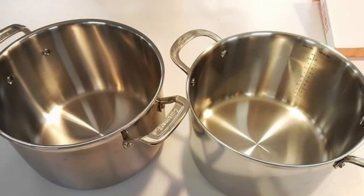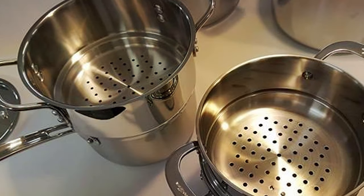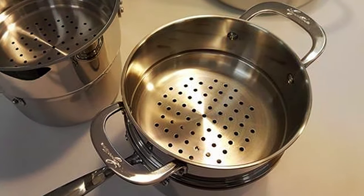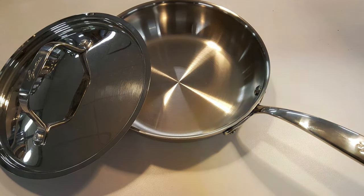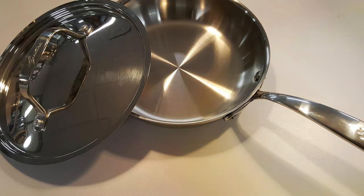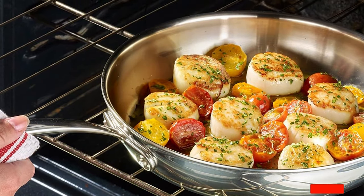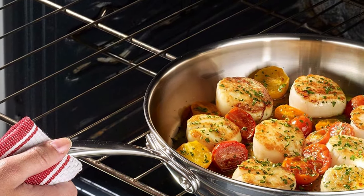Each piece in this 10-piece set is designed to cater to your various cooking needs, from sauteing and simmering to roasting and frying. The ergonomic handles offer a secure grip and remain cool on the stovetop. The Lagostina Martellata Set is compatible with all cooktops, including induction, and is oven-safe up to 500 degrees Fahrenheit, giving you the freedom to explore various cooking techniques. Invest in the Lagostina Martellata Hammered Copper 10-Piece Cookware Set and experience the joy of cooking with precision and style.